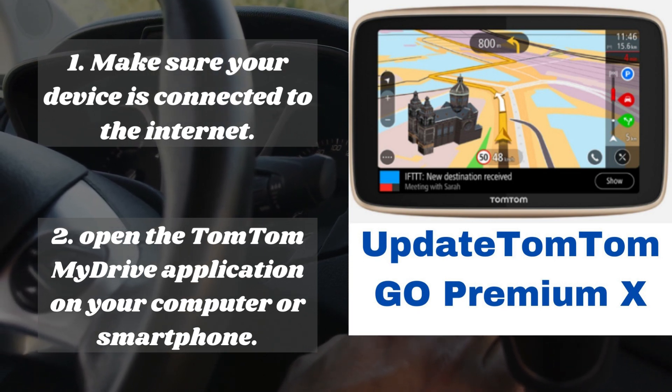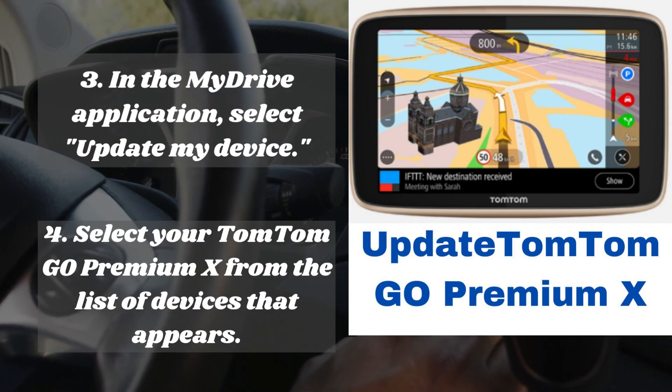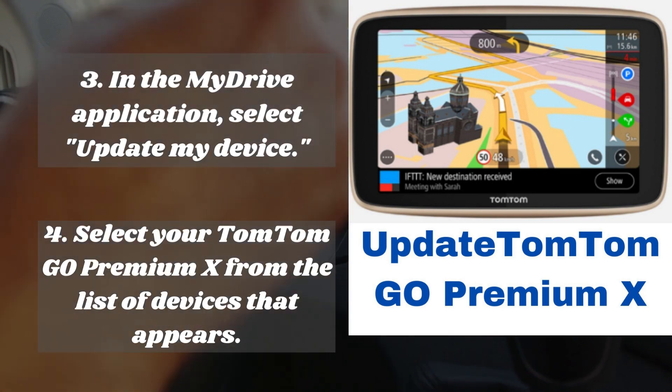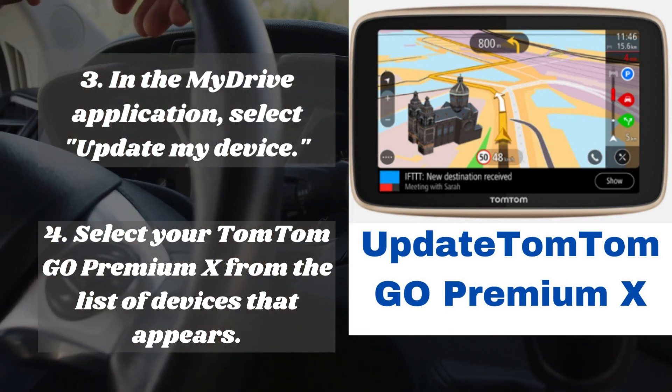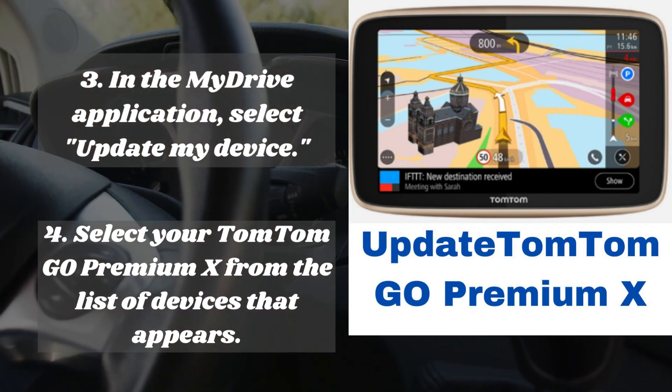Step two: open the TomTom MyDrive application on your computer or smartphone. Step three: in the MyDrive application, select 'Update My Device.' Step four: select your TomTom GO Premium X from the list of devices that appear.